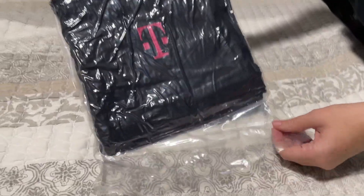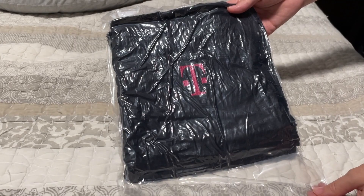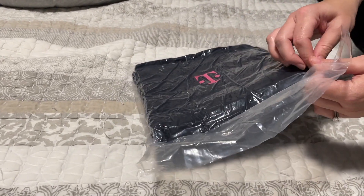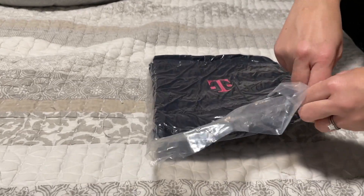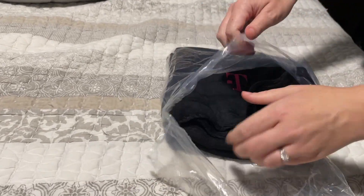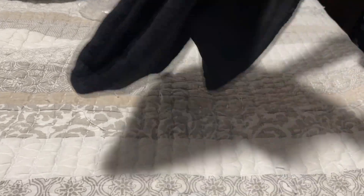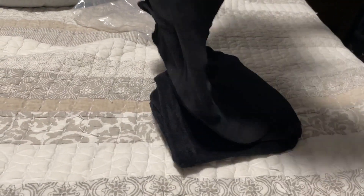So this is the T-Mobile Tuesday blanket for today. It was free on T-Mobile Tuesdays — today is October 12th. I'm pretty impressed, it's pretty soft. It's like a fleecy, very light fleece, but it's like a fleecy microfiber type material.